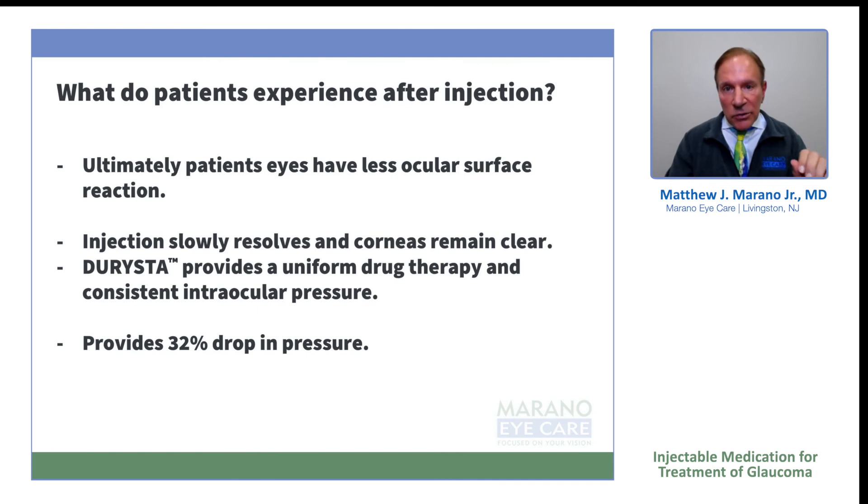FDA studies showed, when Allergan conducted them, that patients had a 32 percent drop in intraocular pressure with Derista — very similar to what you would get with Travatan or Lumigan, though not quite as strong as Latanoprost.